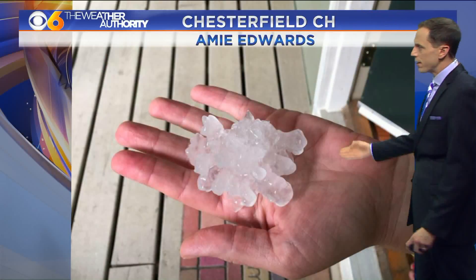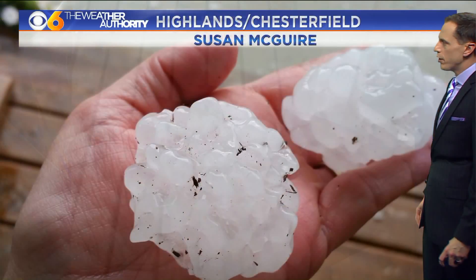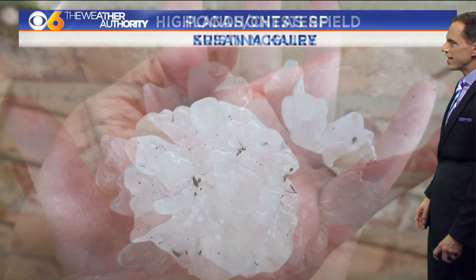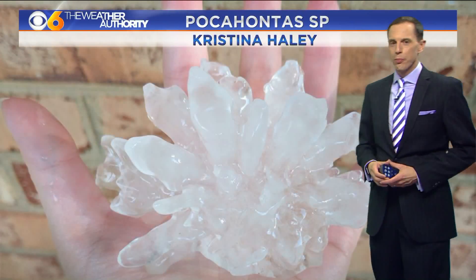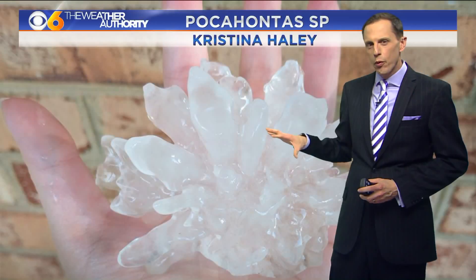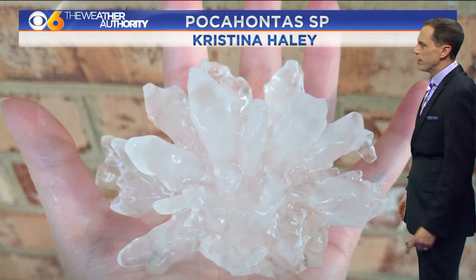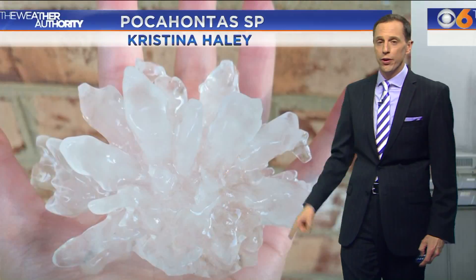They have kind of this ragged appearance. Amy sent this in from Chesterfield Courthouse, and then we also had this one from Susan McGuire from the Highlands area of Chesterfield. Then take a look at this last one from Christina Haley at Pocahontas State Park — this one kind of looks like a glass paperweight. It looks very artistic, but that is actually a hailstone.